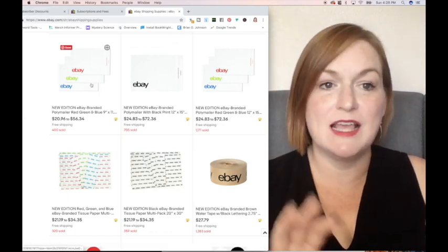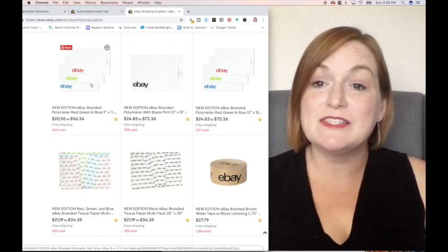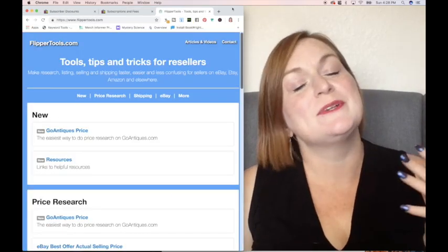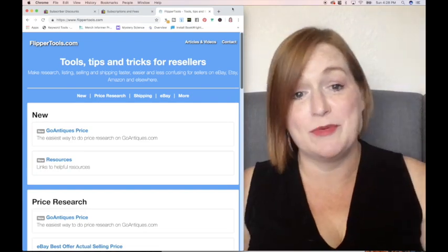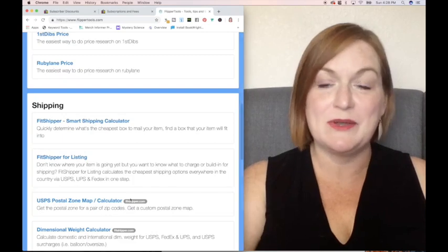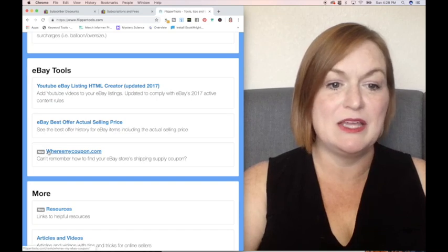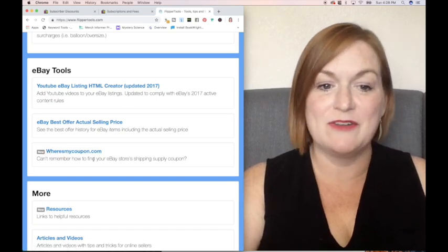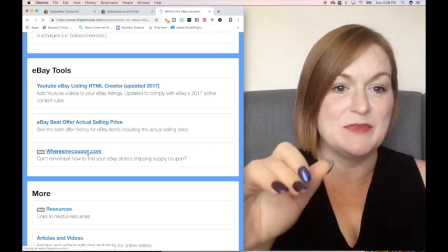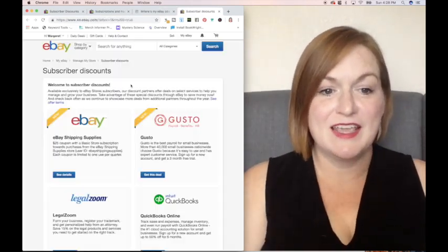So how do you find this elusive coupon code? Every time I have to go and search it out, but I just found out that there is an easier way. Our good friends over at Flipper Tools have helped us once again — and this is not a promotional video for them, I'm not getting paid or anything — but they do have a link there now. That is the eBay Tools section: "Where's my coupon?" Can't remember how to find your eBay store's shipping coupon? They will help you out. You go to Flipper Tools, select "Where's my coupon?" and then boom — here it is. It'll take you right there. Click it and there you've got it.